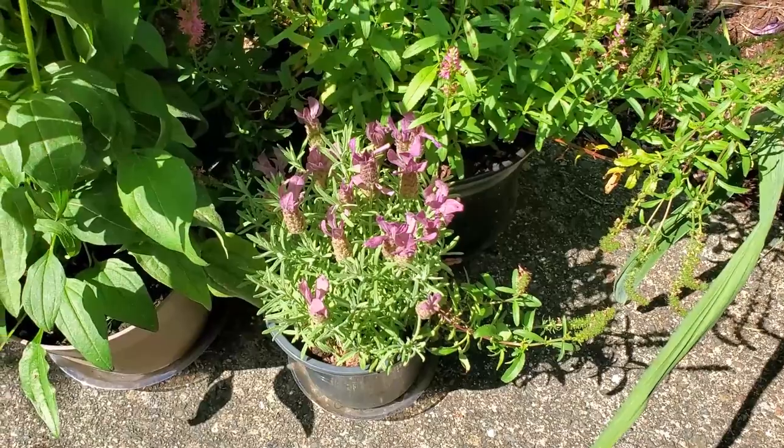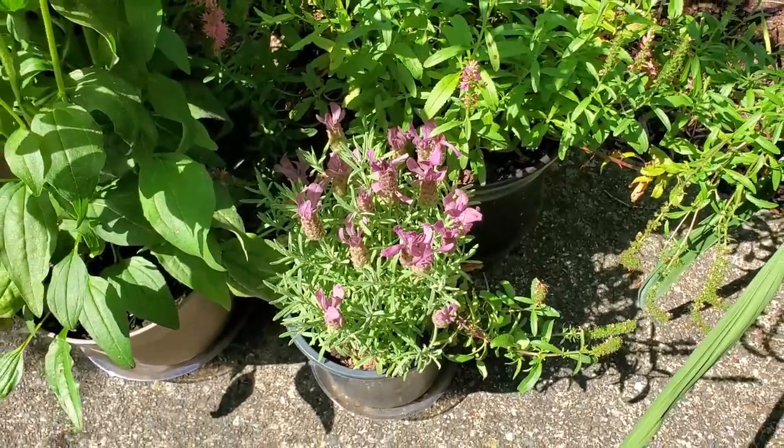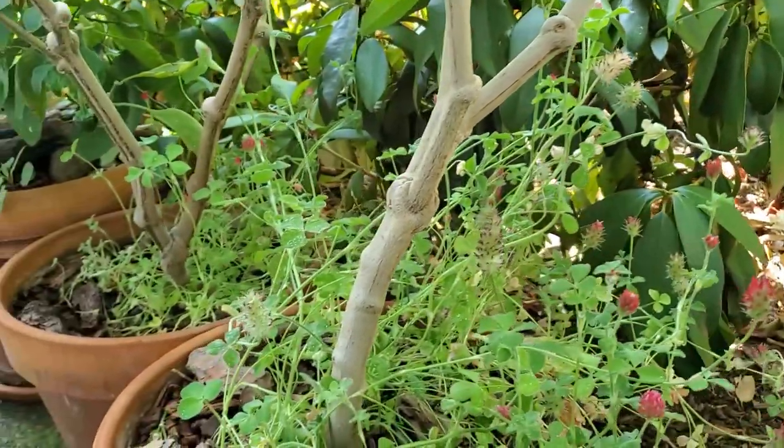I got another lavender because it was super cheap — they were going to throw them out, so I picked one up. I can maybe divide them and plant them in some spaces. And here are more crimson clovers. I really like the way these look. I'm so glad I ended up getting them.